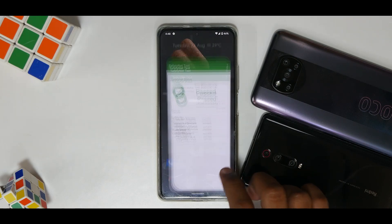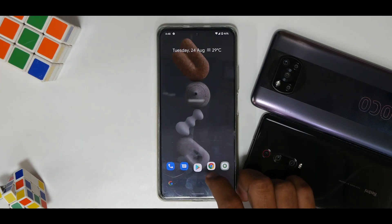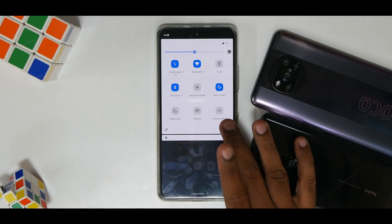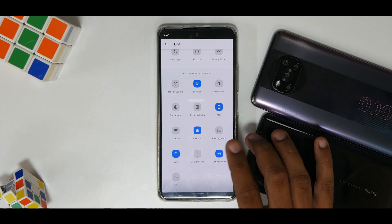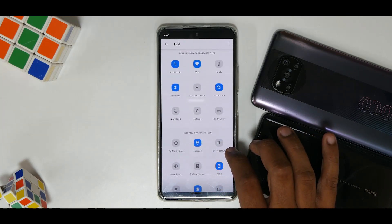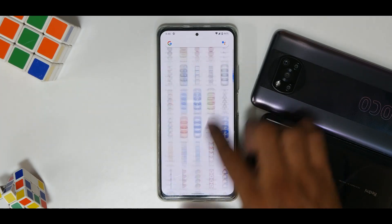If you look at the app animations, they are so subtle and smooth — I wonder when we'll get MIUI running like this. In the quick tiles you have Invert Colors, Dark Mode, Ambient Display, Caffeine, Mi Remote, and a few other additions. There's also a dedicated Reading Mode, so everything is well taken care of in the quick tiles. The app drawer is your usual Pixel Experience app drawer.